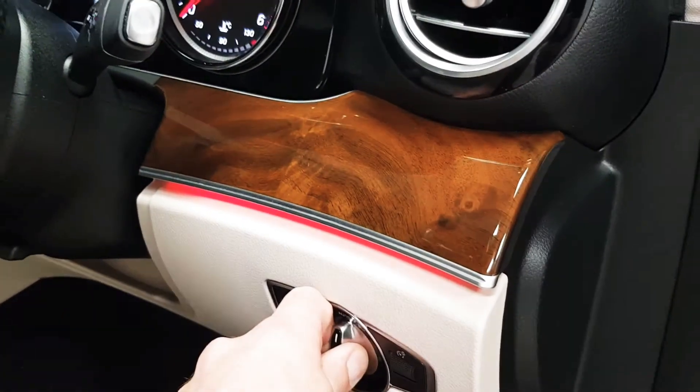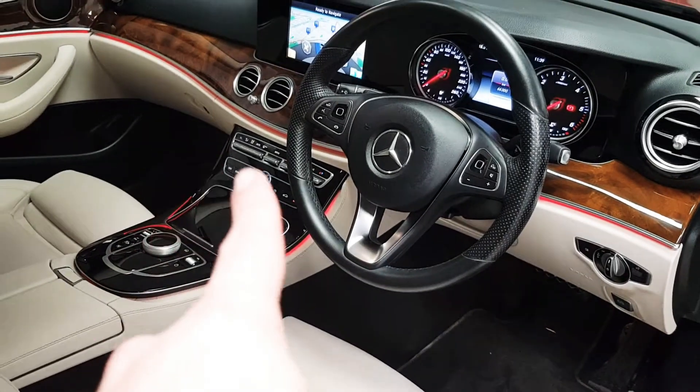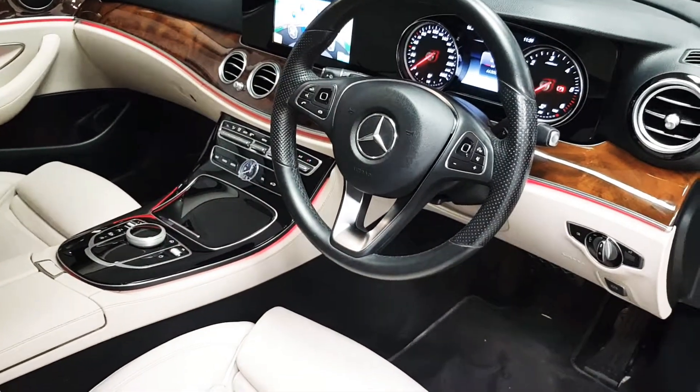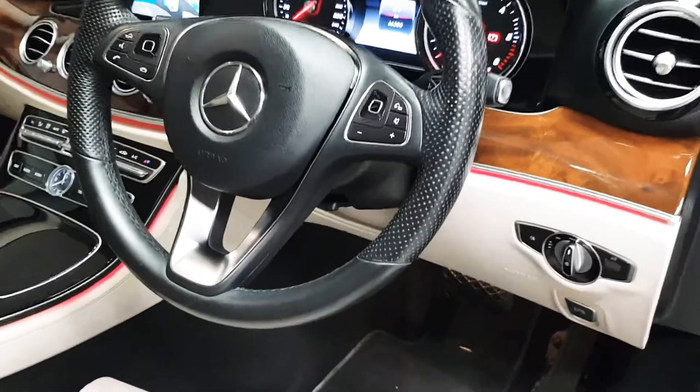I'll just turn off the lights for a second. At the moment you can see there's a red glow around the dashboard — that's the ambient lighting package. There are 64 different colours that you can choose from, and it looks very well at night time.